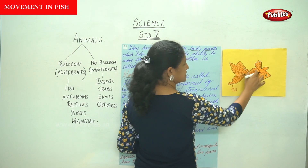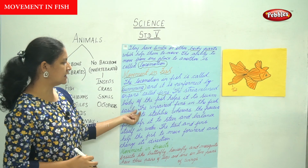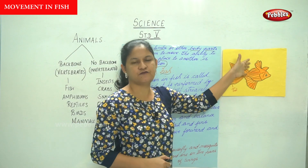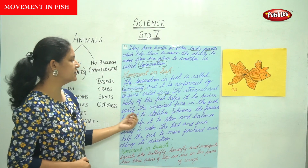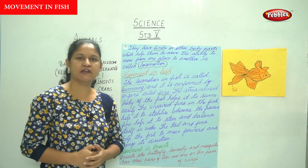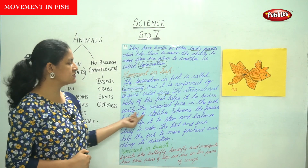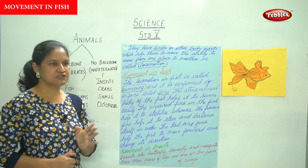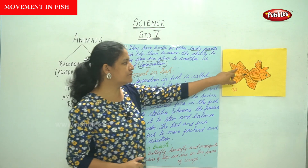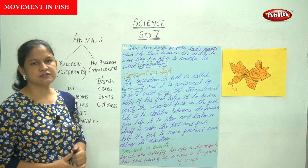The streamlined body of the fish enables it to swim. There are paired and unpaired fins. The unpaired fins help the fish to stabilize, whereas the paired fins help it to steer — that is, to move and balance itself in water. The tail and fins help the fish to move forward and change its direction.